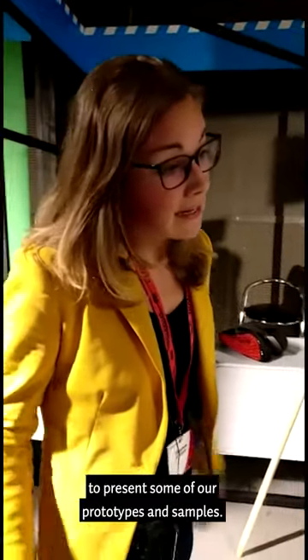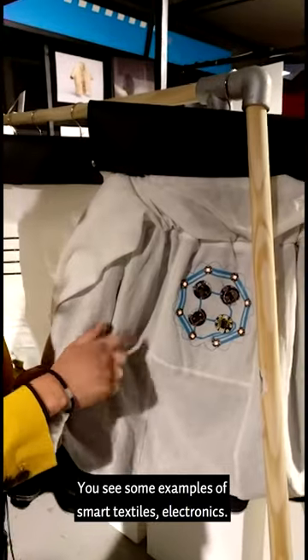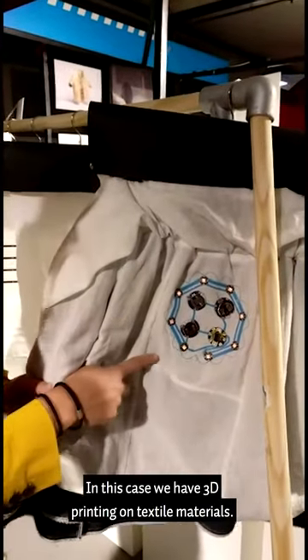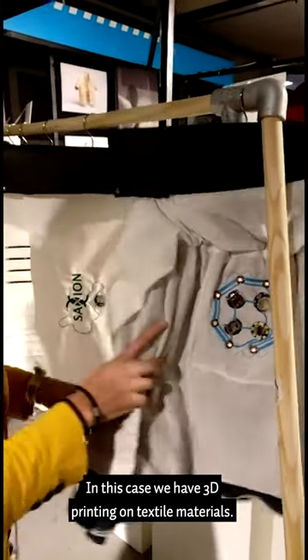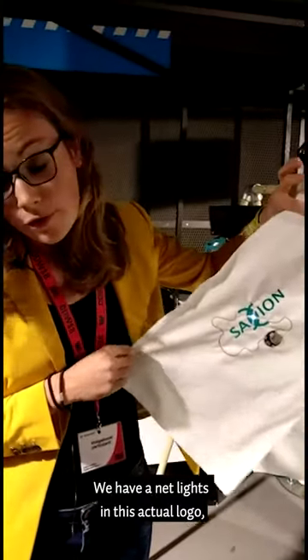We're here at the Dutch Design Week to present some of our prototypes and samples. Here you see some examples of smart textiles and electronics. In this case we have 3D printing on textile materials. We have a LED light in the suction logo.